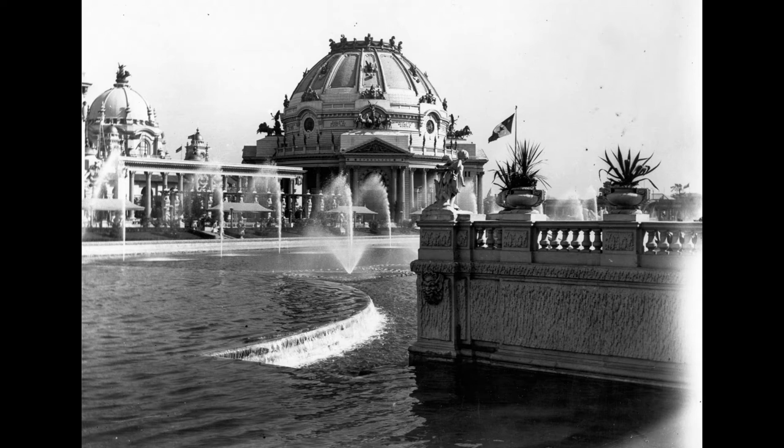He walked me to the Ethnology Building, treating me to lemonade and a program on the way. The Ethnology Building, which I propose to do first, is classic in outline with Renaissance decorative treatment. The building is circular in plan, with a diameter of 150 feet, having four arched entrances on the diagonal axis.